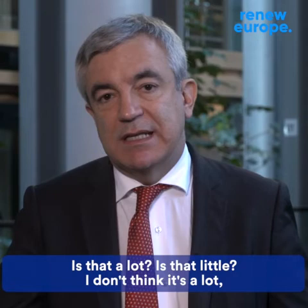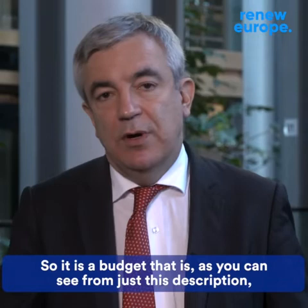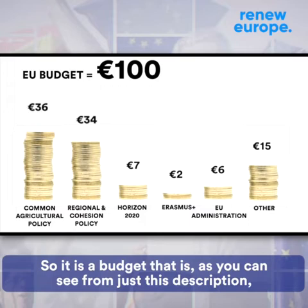Is that a lot? Is that little? I don't think it's a lot, contrary to what skeptics say. It's twice the number of public sector employees that the Town Hall of Madrid, for example, has. So this is a budget that, as you can see from just this description, has been reflecting the historical priorities of the Union.